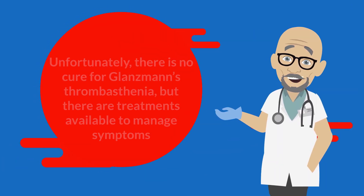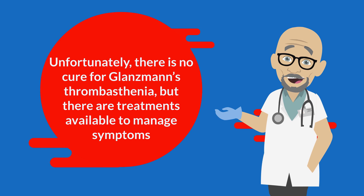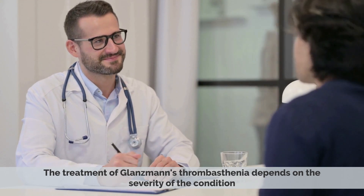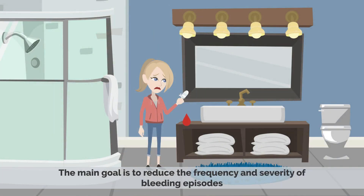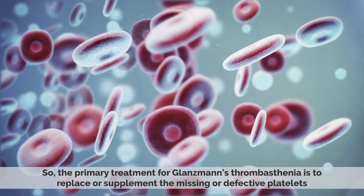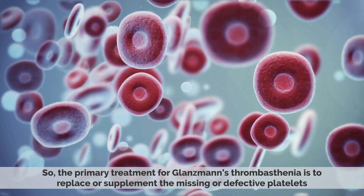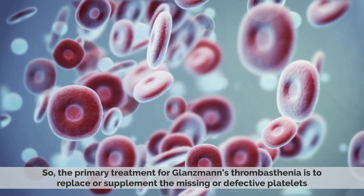Unfortunately, there is no cure for Glanzmann's thrombasthenia, but there are treatments available to manage symptoms. The treatment depends on the severity of the condition, and the main goal is to reduce the frequency and severity of bleeding episodes. The primary treatment is to replace or supplement the missing or defective platelets.